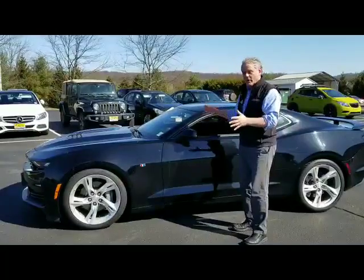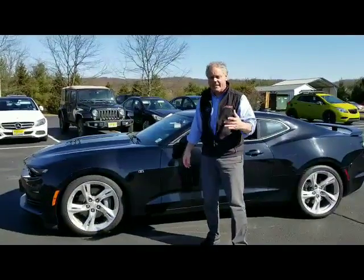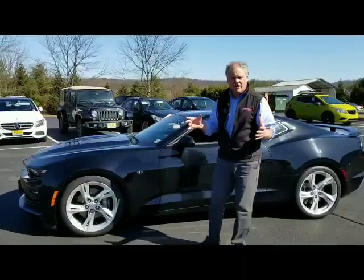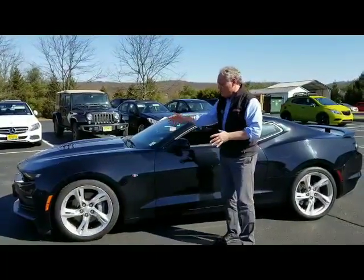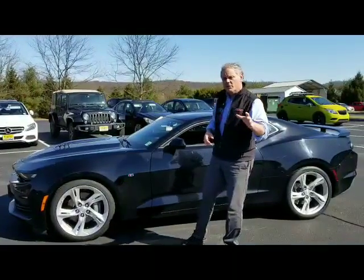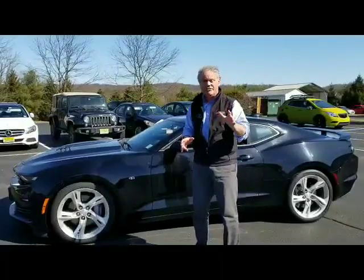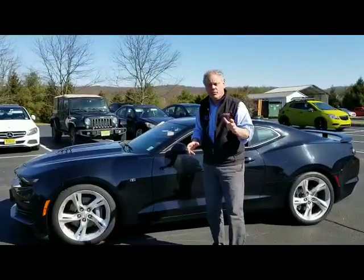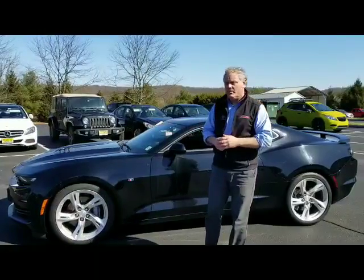This is just an awesome car. It's got 26,000 miles on it. It is Carfax clean, no accidents. If you're on our website, you can click the Carfax link and see that. It's a certified Chevy, which means it has a six year or 100,000 mile powertrain warranty, plus a one year bumper to bumper warranty, and a roadside assistance program honored at any Chevy dealership anywhere in the country.